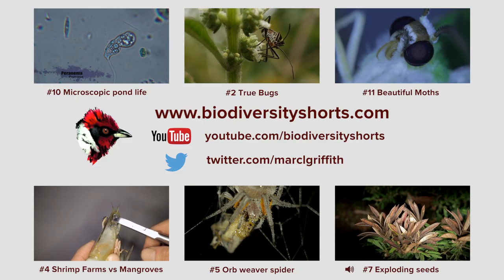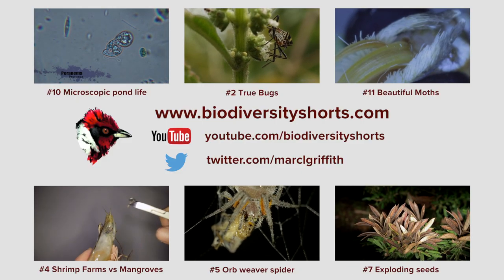Here is the same shot slowed down to 25% of the original speed.